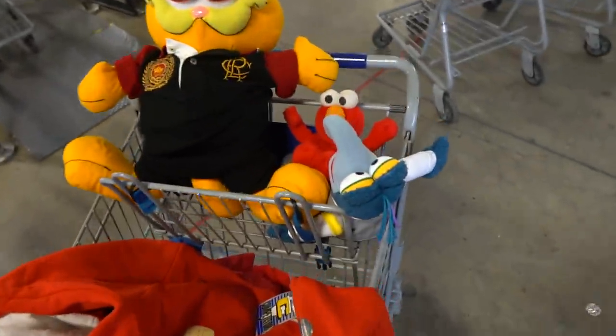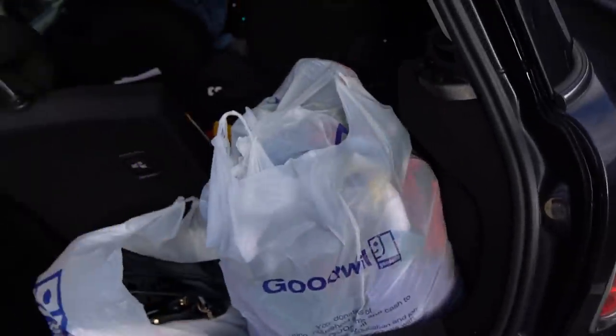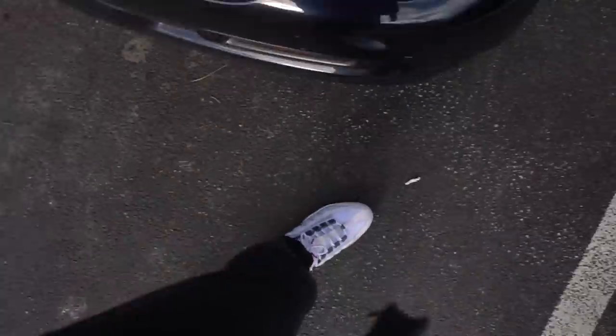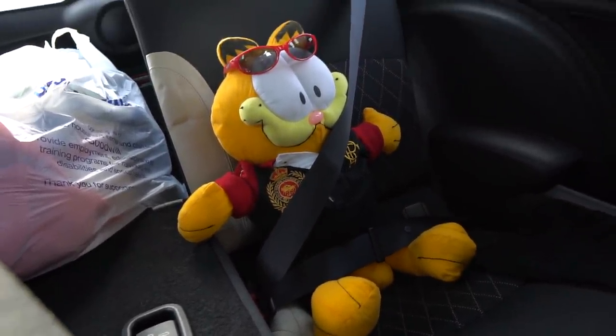Yo we really out here baby! Look at this guy — parcels delivered. What a day, man. Look at this little guy — he's ready for a day full of adventures, as am I, son, as am I.